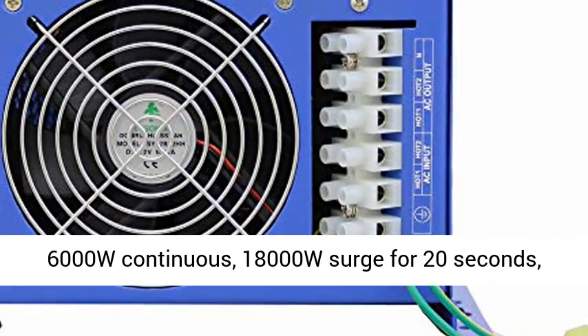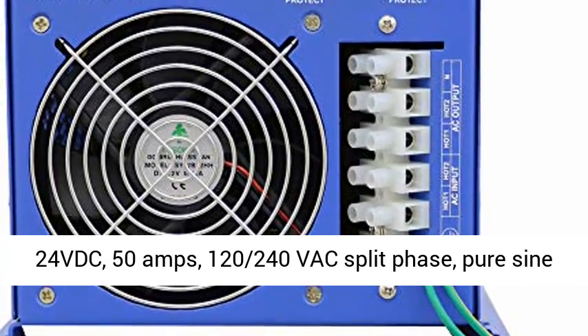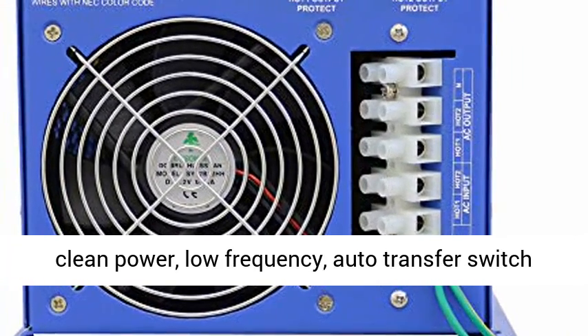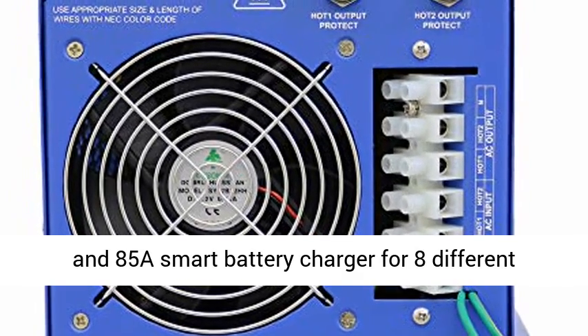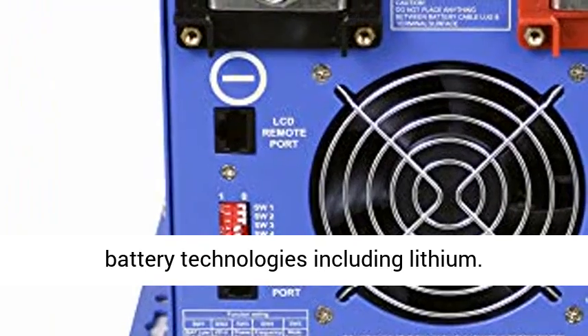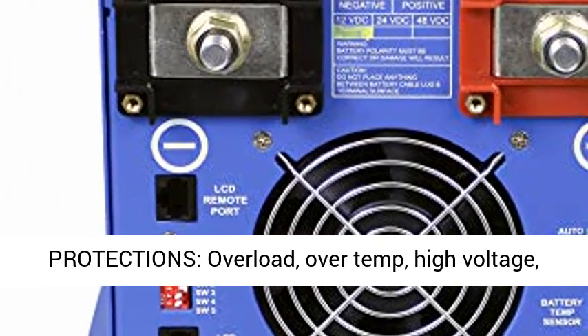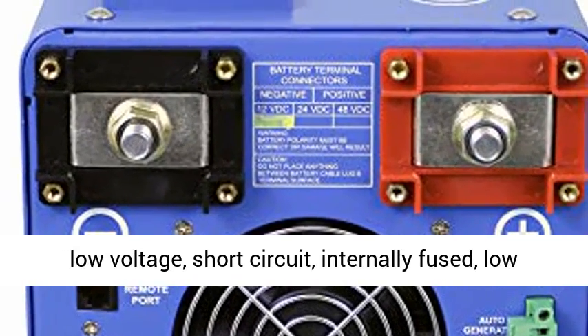Terminal Block, GFCI. Powerful 6000W Continuous, 18,000W Surge for 20 Seconds. 24VDC, 50 Amps, 120-240Vac Split Phase, PureSign Clean Power, Low Frequency. Auto Transfer Switch and 85A Smart Battery Charger for 8 different battery technologies including Lithium.